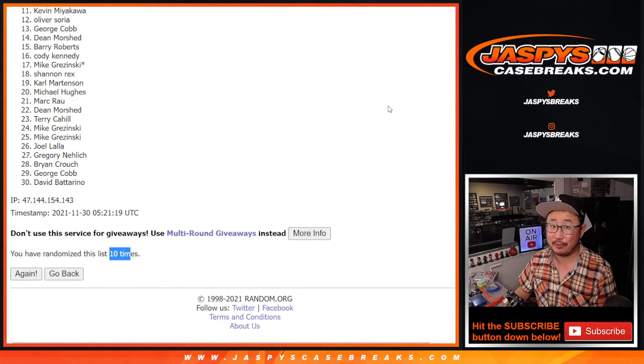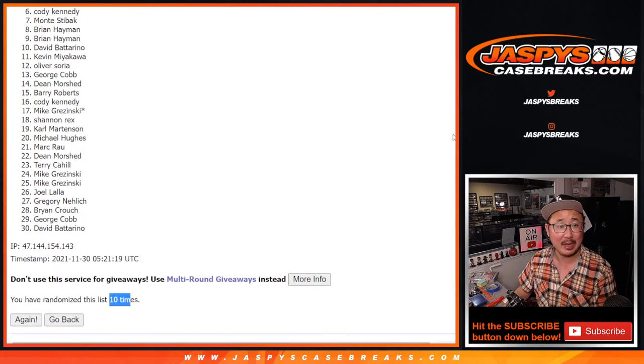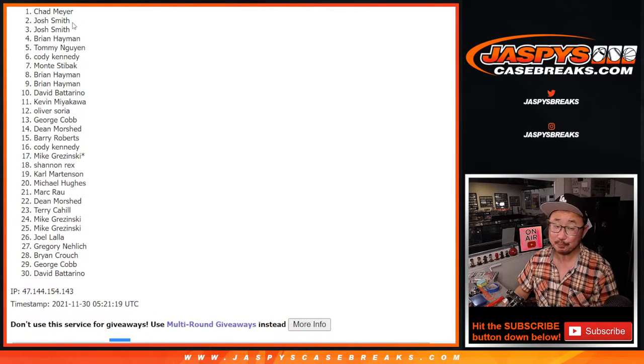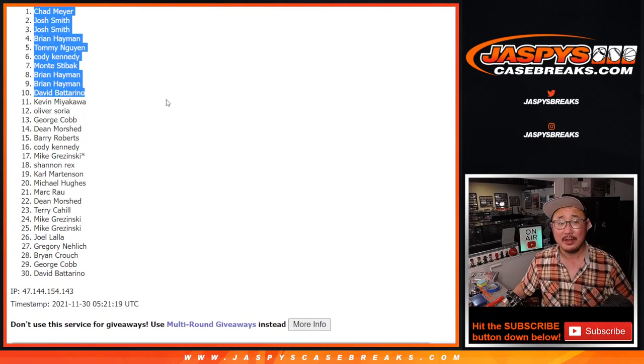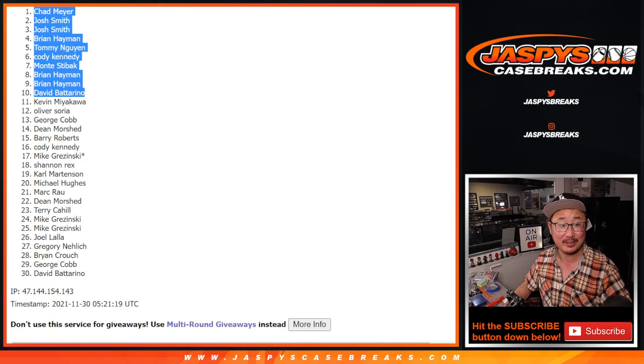Happier times though for the top 10. It's going to be David B., Brian H., Brian again, Monty, Cody, Tommy, Brian, Josh, Josh, and Chad. Congrats to you. Now if you didn't make it this time, if at first you don't succeed, try, try again. There's one more pack we got to do — give it a go and we'll get them next time. Jazbeescasebreaks.com, and congrats to the rest of you. You're in the break. We'll see you for that a little bit later. Bye-bye.